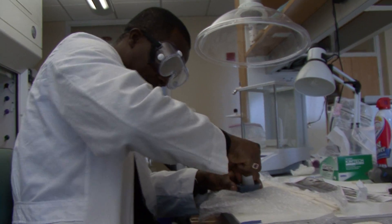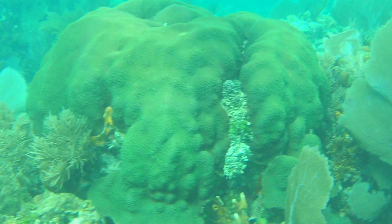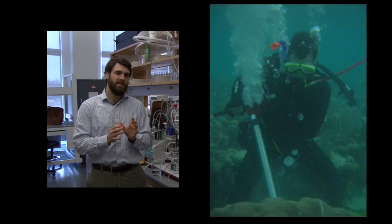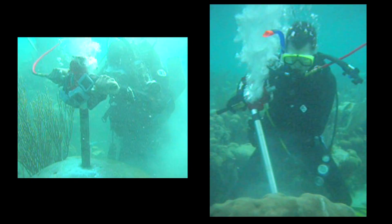My name is Carl Castillo and I'm a postdoctoral research associate here in the Marine Sciences Department. Corals, much like old-growth trees, record in their skeleton their life history. Our objective was to use a drill, drill into these very old corals and they provide a lot of information.